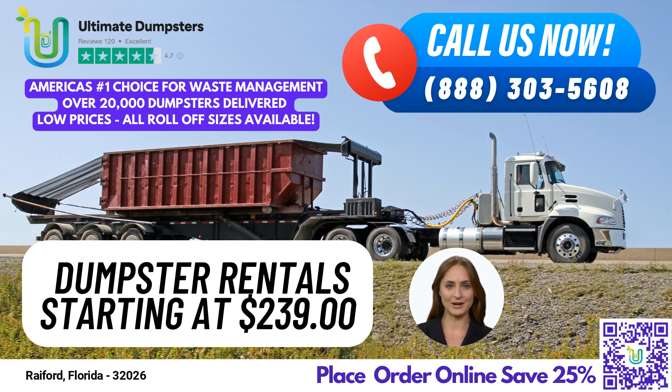We offer roll-off dumpsters in all sizes, including 10-yard, 12-yard, 15-yard, 20-yard, 30-yard, and 40-yard containers. Our flexible and affordable pricing ensures that you'll get the best possible value for your money. We offer free quotes and estimates for every job and customer, so you can be sure that you're getting the best possible price.